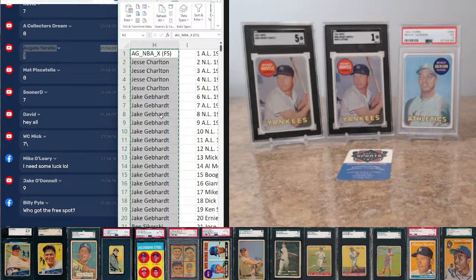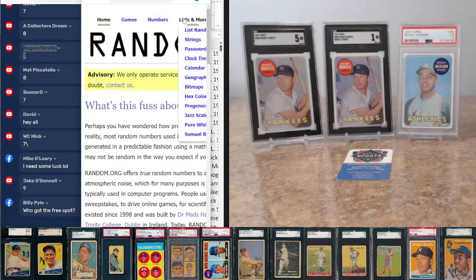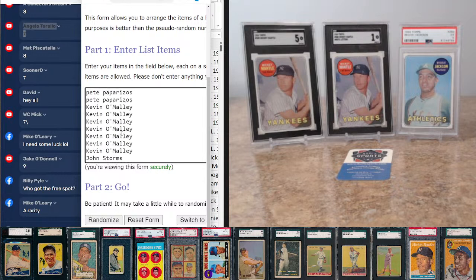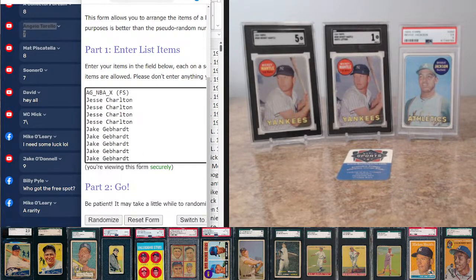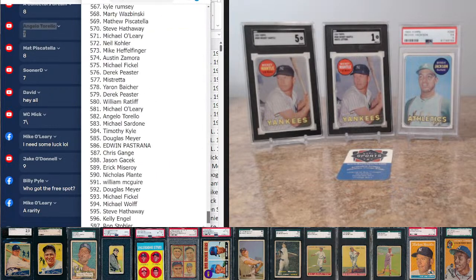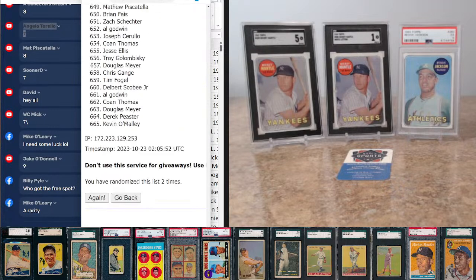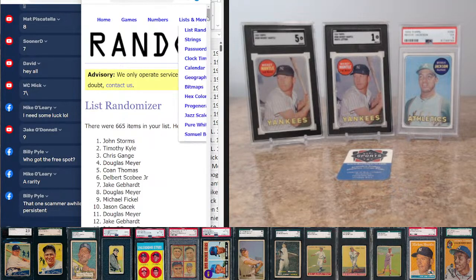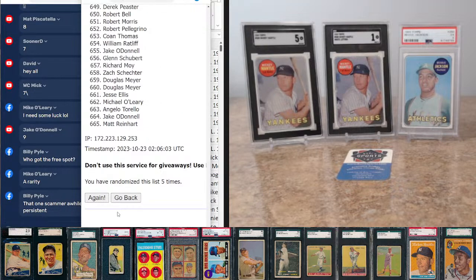We do use random.org's list randomizer for all our randomization purposes. Lucky number seven — let's see where we're at. Good luck. Here's one, two, three, four, five, six, seven. We got Matt on top and Matt on bottom — that's actually a pretty good way to go in this particular break.